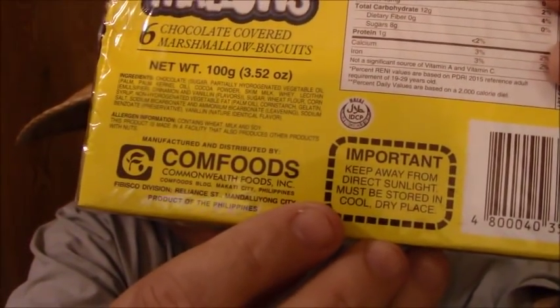They have an important warning: keep away from direct sunlight — because of course they're going to melt. How they keep these fresh in the Philippines where it's so hot, I don't know. These are actually manufactured by Commonwealth Foods, and the distributor is Reliance Incorporated, Mandalaong City. Product of the Philippines.